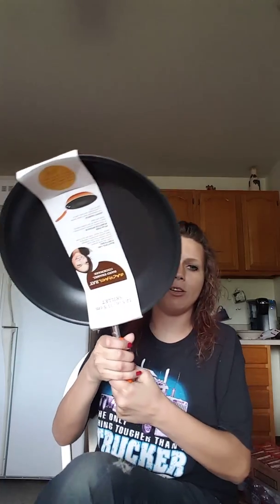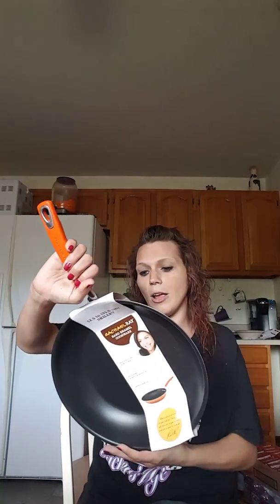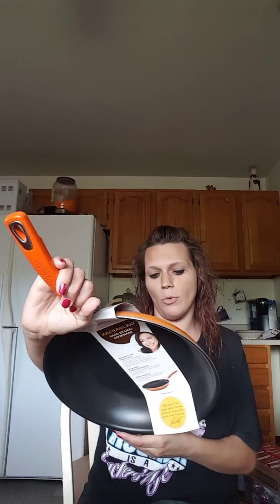We've been needing a new fry pan, and this is the Rachel Ray Hard Enamel Cookware frying pan.